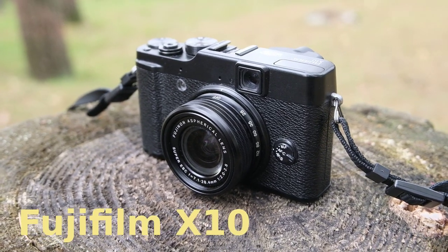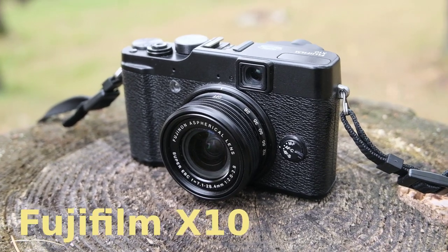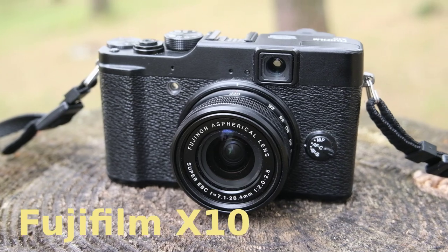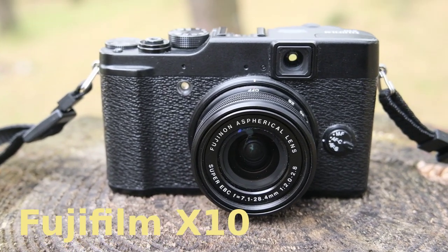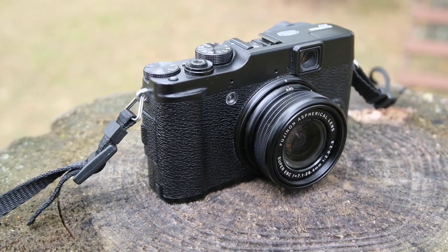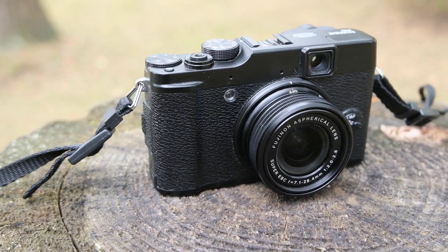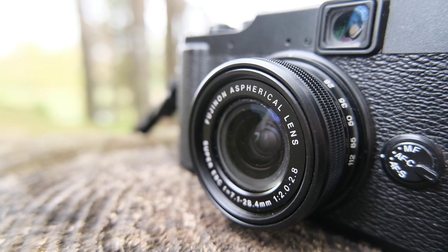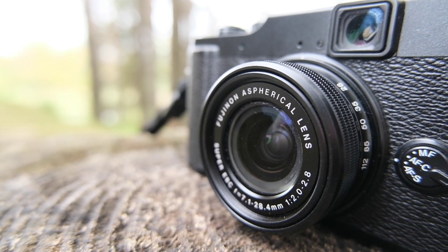Hello friends and welcome back to the Tomphoto channel. I just realized I have a wonderful retro style Fuji in my drawer and I have not talked about it in more detail yet. Big mistake. This camera deserves much attention because it has a special place in the evolution of Fuji cameras. We are talking about Fuji X10.